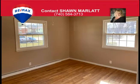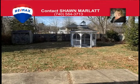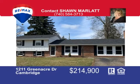The large master suite has a full bath with a jacuzzi tub and beautiful hardwood floors. The basement area has another private bedroom with full bath and there's an office area where you can work from home. Call me today at 740-584-3713 and ask for Sean Marlatt to check this amazing home out.